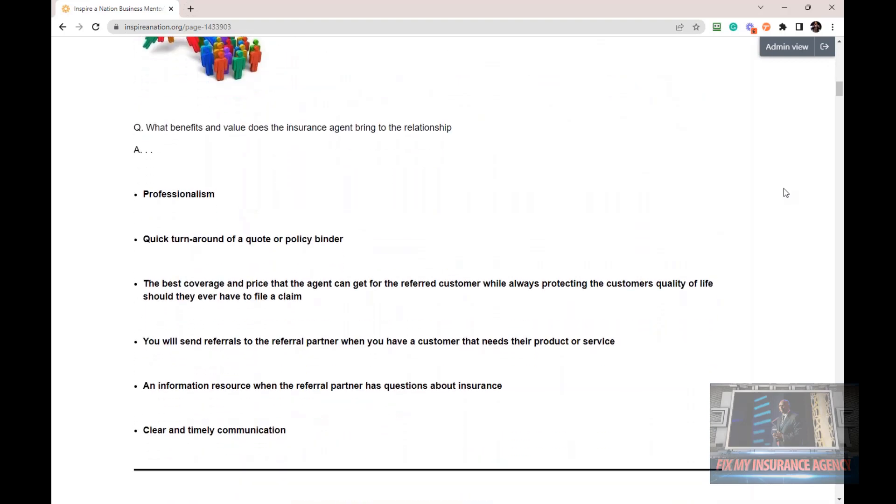Let's look at what referral partners want from you. They're looking for professionalism — they want to refer their customers and prospects to people who are going to be professional. They want a quick turnaround on a quote and a policy binder. Especially when dealing with mortgage brokers, they don't want you to drag your feet. They also want the best coverage and price that the agent can get for the referred customer, while always protecting the customer's quality of life should they ever have to file a claim.